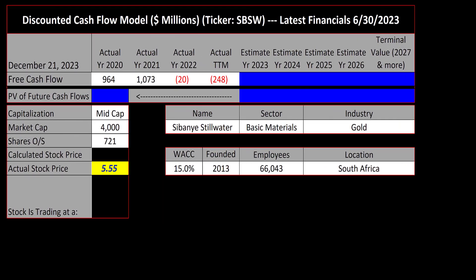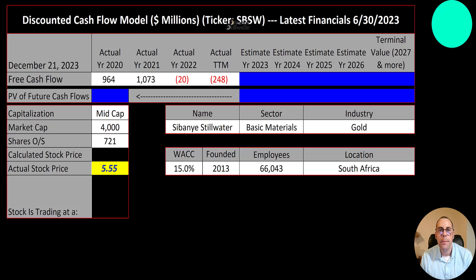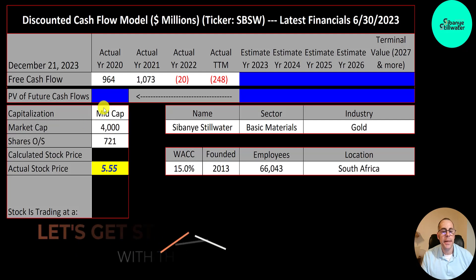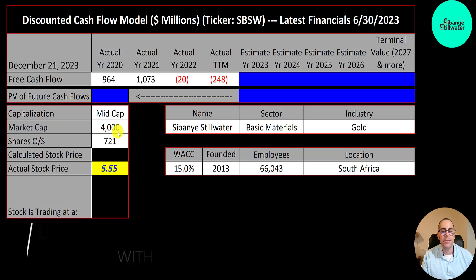Welcome to my channel. I'm Scott and in this video I'm going to walk you through the process of valuing Sibanye-Stillwater stock by analyzing their financial statements and dissecting their financial ratios so we can determine if it's a buy or a sell. Let's get started with the model. This is a mid-cap company, 4 billion market cap. They're trading at $5.55 a share and they have 721 million shares outstanding.